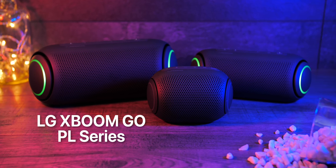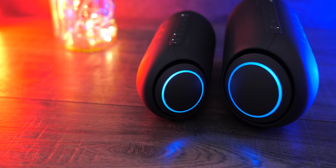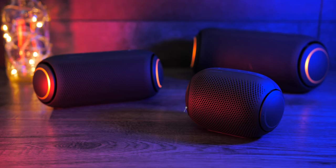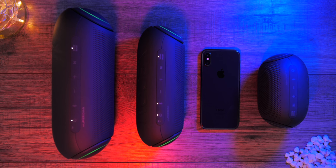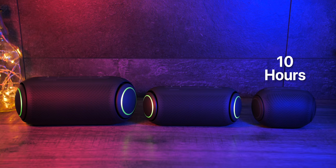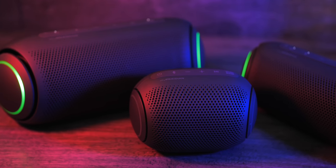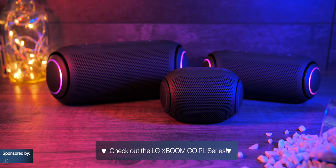LG also sent over three LG XBOOM GO PL Series speakers, which are really cool. They come in three sizes, are all water-resistant, and feature USB Type-C charging. The PL5 and PL7 feature two woofers on the side plus RGB lighting you can adjust yourself. Sound quality is very impressive even on the small PL2, as they all feature Meridian audio like the SN11RG. You can pair one speaker to multiple smartphones, or pair multiple speakers to the same phone — up to 100 speakers at once using LG's wireless party link. Battery life is 10 hours on the PL2, 18 hours on the PL5, and 24 hours on the PL7. Check them out using the link below, and thanks to LG for sponsoring this segment.